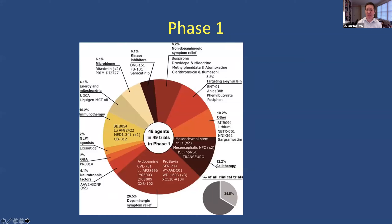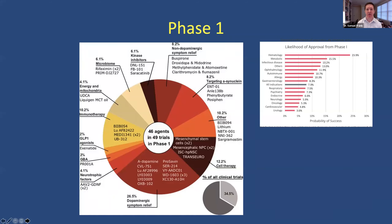There's some exciting work and a wide variety of approaches here. When you look at the likelihood of approval — once a drug even gets to phase one, out of the tens of thousands of compounds that make it into humans — if you look across all indications and specifically neurology, it's about 6% of drugs that make it to phase one that ultimately get approved. So just because it's in phase one doesn't mean it's going to be approved, for a variety of reasons.